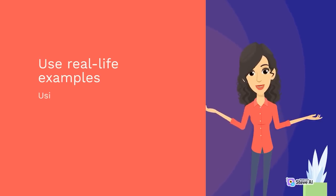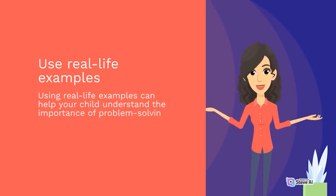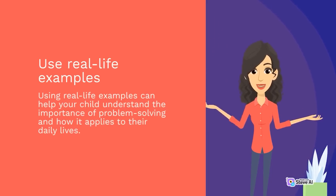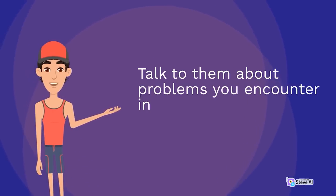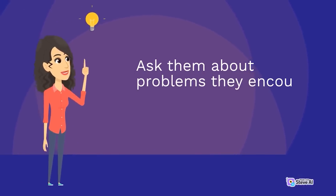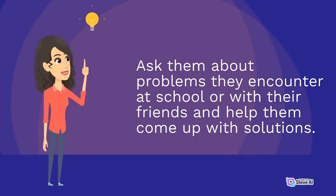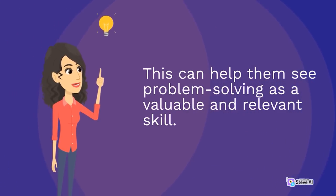Use real-life examples. Using real-life examples can help your child understand the importance of problem-solving and how it applies to their daily lives. Talk to them about problems you encounter in your own life and how you solve them. Ask them about problems they encounter at school or with their friends and help them come up with solutions. This can help them see problem-solving as a valuable and relevant skill.